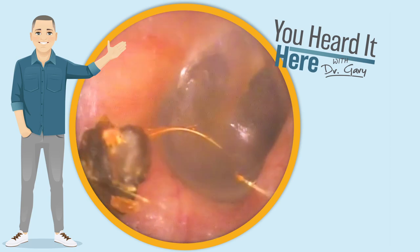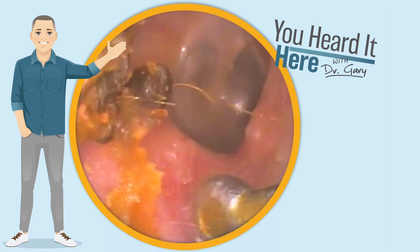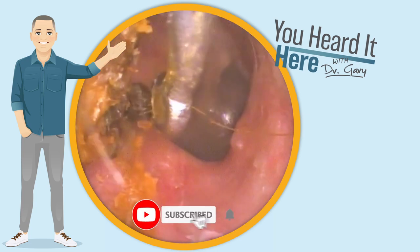Now that we got that large chunk out of the way, there's a little bit on the front wall of the ear canal. We're gonna get that removed and then this patient will be on their way.